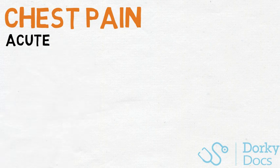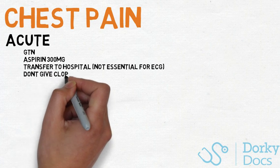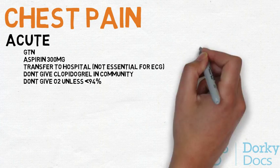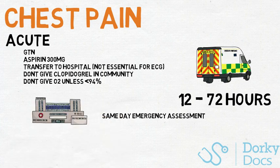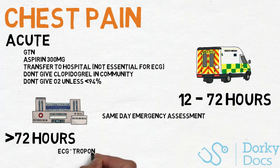Moving on to chest pain. NICE gives clear guidance for chest pain acutely and with unstable symptoms in the community. If you think your patient is having cardiac chest pain, immediate management includes GTN sublingual spray, aspirin 300mg, and transfer to hospital with or without an ECG. You don't need to give clopidogrel in the community, and oxygen isn't indicated if sats are okay. If the chest pain was over 12 hours ago but less than 3 days ago, a same-day emergency assessment is indicated. If the pain was more than 3 days ago, a full ECG and troponin assessment should be sought before further decision making.